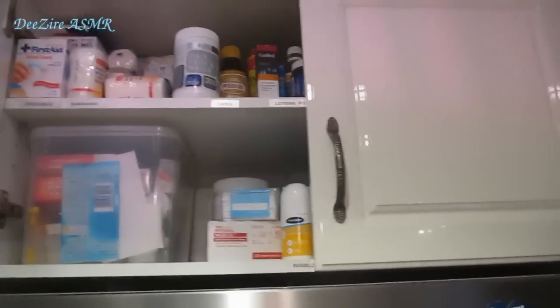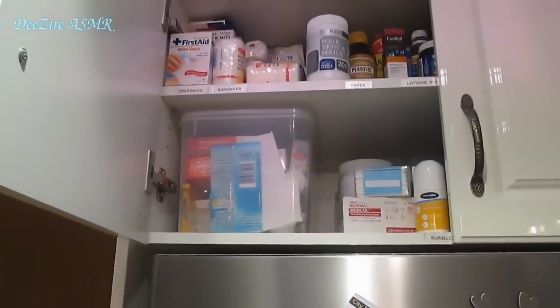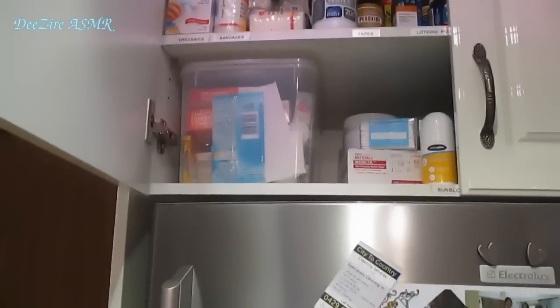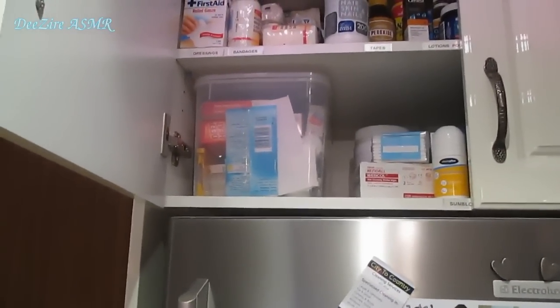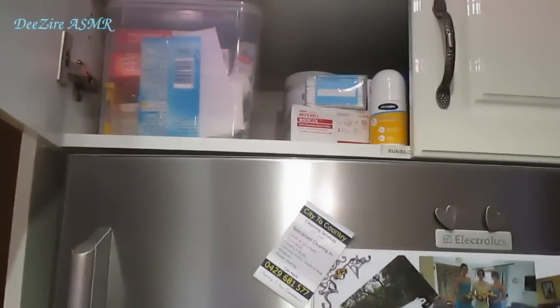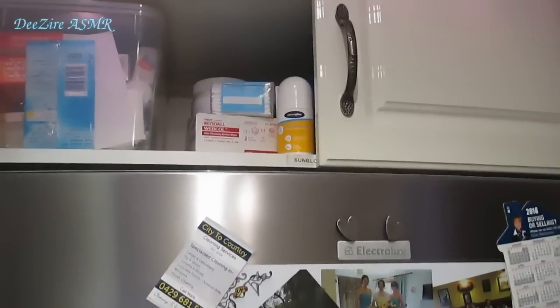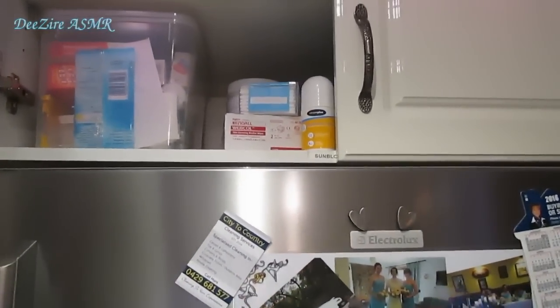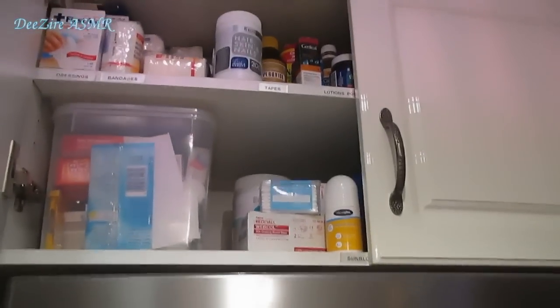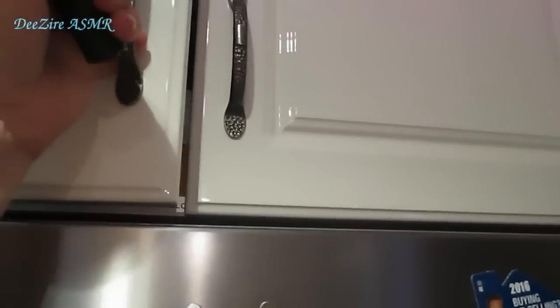I won't open the other side, but that side has the dressings and bandages on the top. A lot of miscellaneous things in that little plastic container. I have lotions of all sorts, sun blocks — quite an assortment. So I'll just shut that.